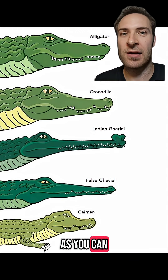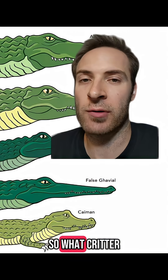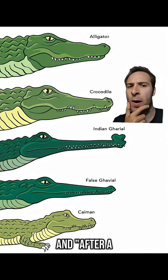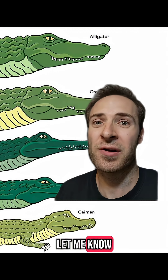So aside from that, as long as you can tell a crocodile from all the others, you should be able to figure it out. What critters should I cover next? And if it's 'see you later' for that guy and 'after a while' for that guy, what do we do for gharials and caimans? Follow me and let me know down below.